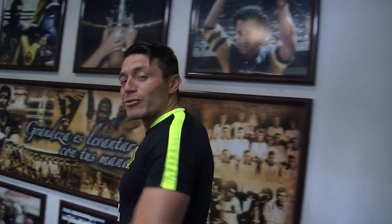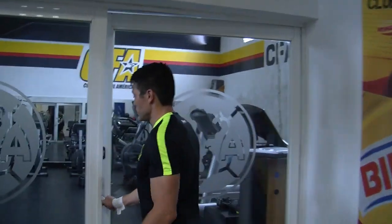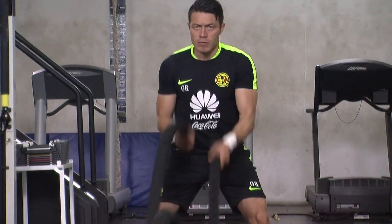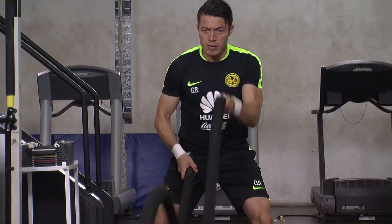Pues vengan con nosotros. Tenemos la cuerda de batalla, que la utilizamos mucho para realizar trabajos de cuerpo completo, o podemos a veces focalizarnos simplemente en tren superior o tren inferior.